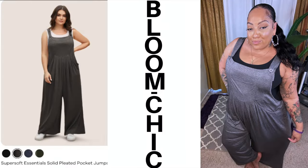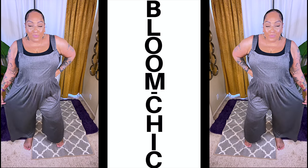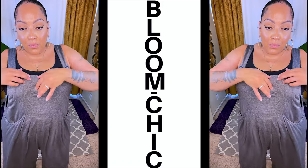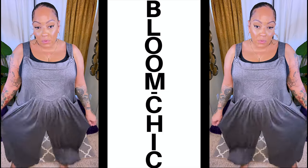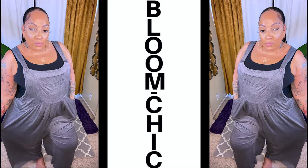For the next item, this is the Trending Pocket Jumpsuit. I got this in a size 18, and there are four available colors. It's really comfortable, lightweight, and has two buttons to adjust as needed. It has a front pocket along with two side pockets. Bloom Chic has you covered with both wide-legged and gathered-legged options. This is definitely a very comfortable type of attire.